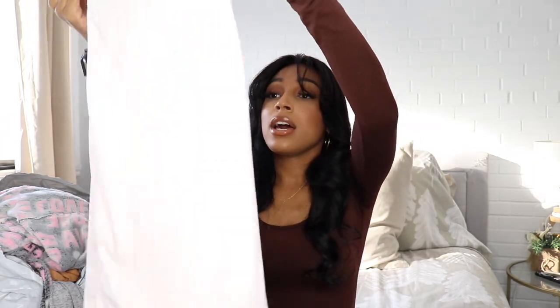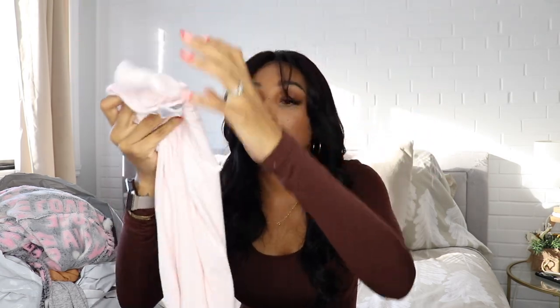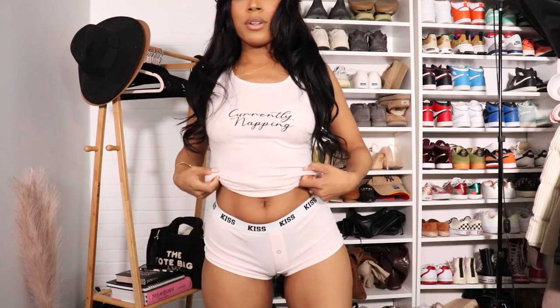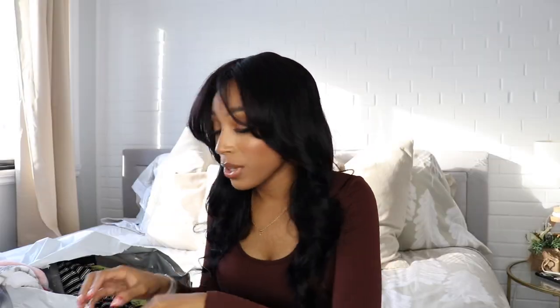You guys will see in the try-on portion how short they are for a size small. So if you don't like the cheeks hanging around your house, I would suggest sizing up, or get another type of pajama set that I'm going to show you guys afterwards. This one has the cute little boy shorts that look like boxers — it's light pink, very cute, and the waistband says 'Kiss.' And then the matching tank top says 'Currently Napping' in cursive. This material is like a beautiful ribbed, cozy, cottony material.